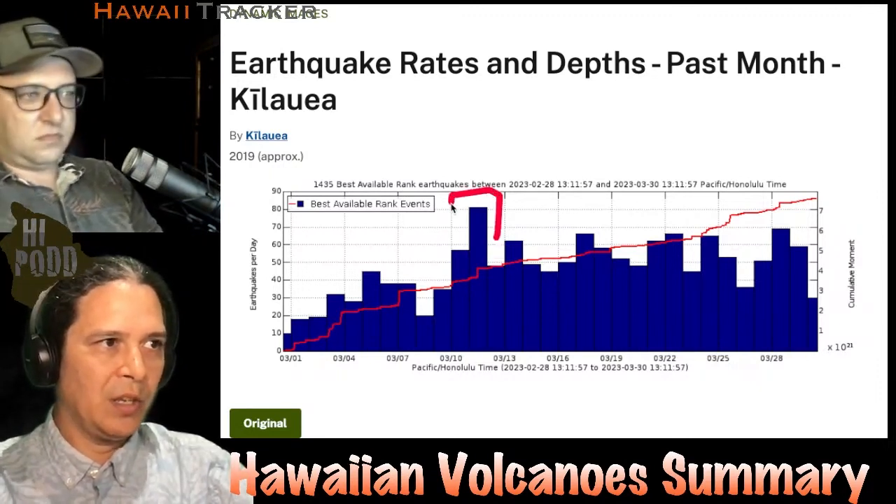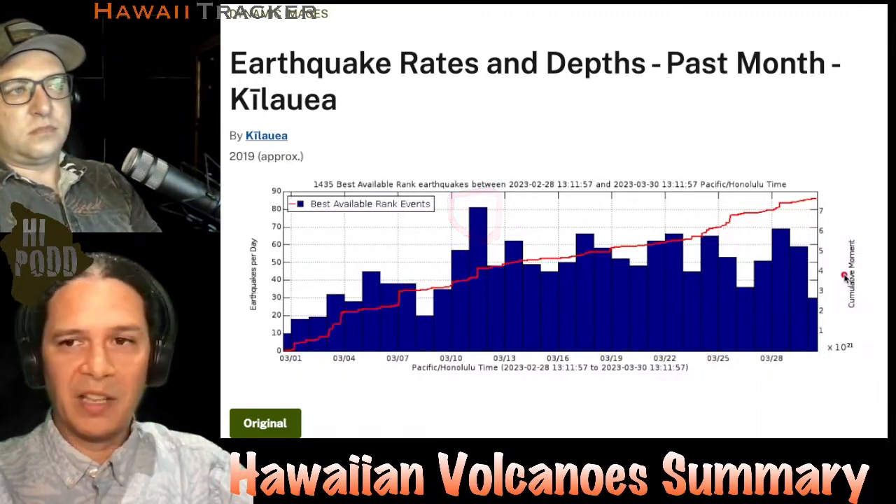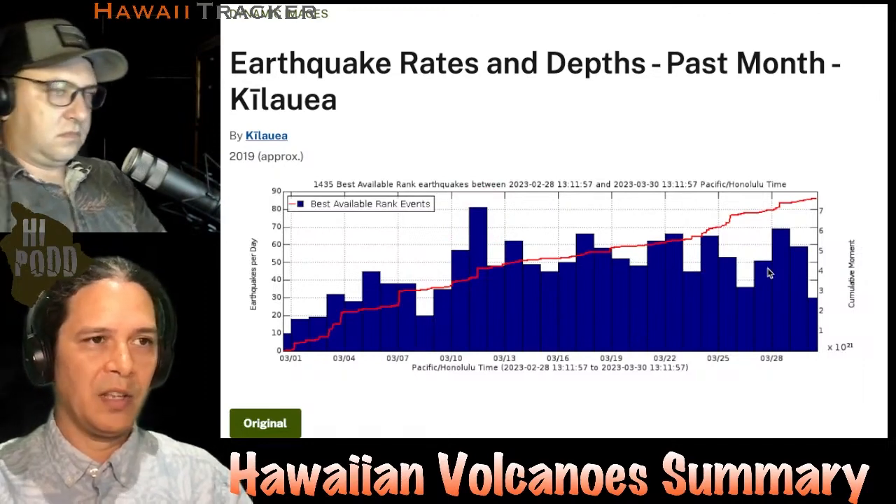We did have that one small intrusion — that was this day right here. But otherwise, it's been fairly steady and stable as magma is essentially recharging underground within the Kilauea summit.